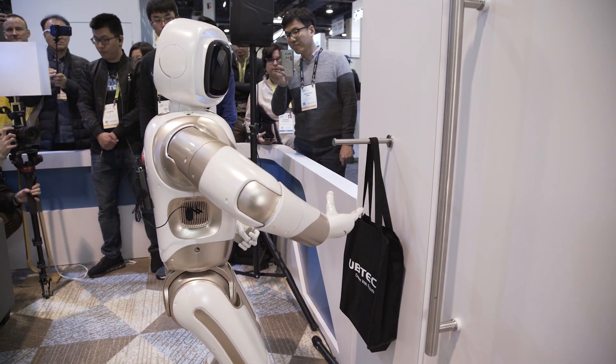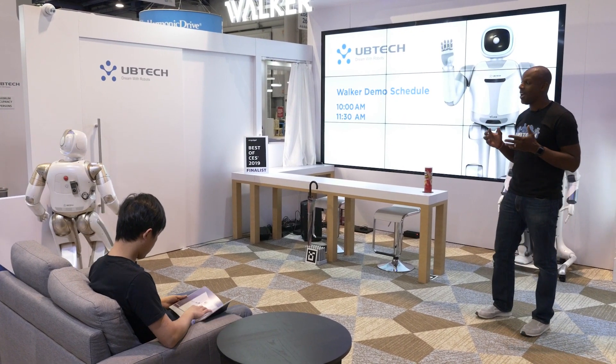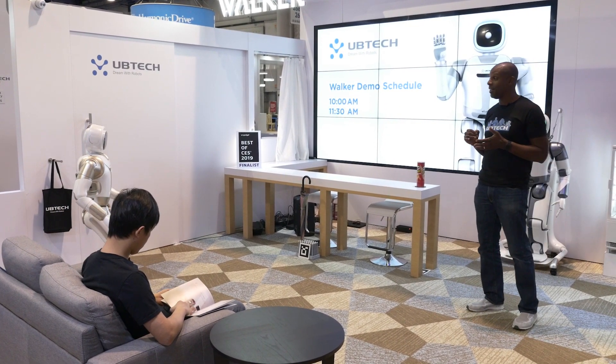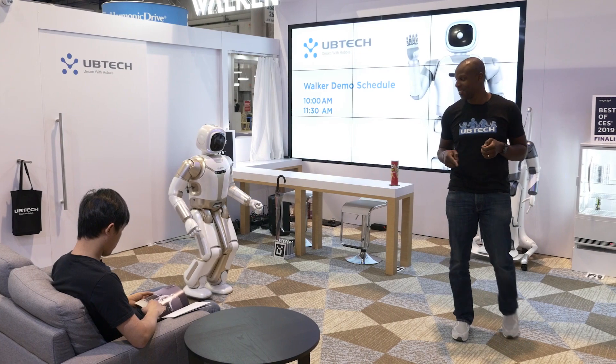Now the owner is home from work, chilling after a long day, and Walker is going to go check on him. Walker has 36 of UB Tech's powerful new actuators that are precise and quiet, and with his new gait algorithm, he's able to pull off some pretty neat tricks.